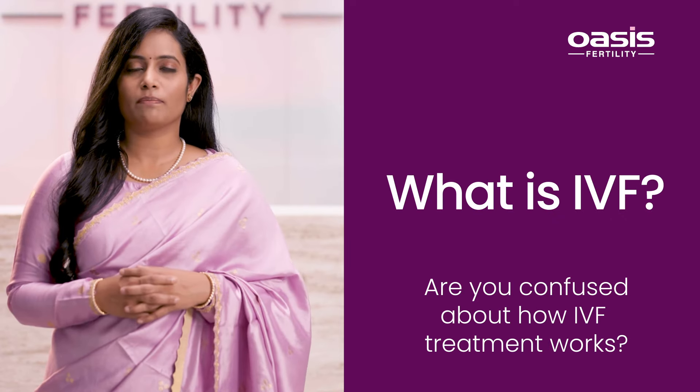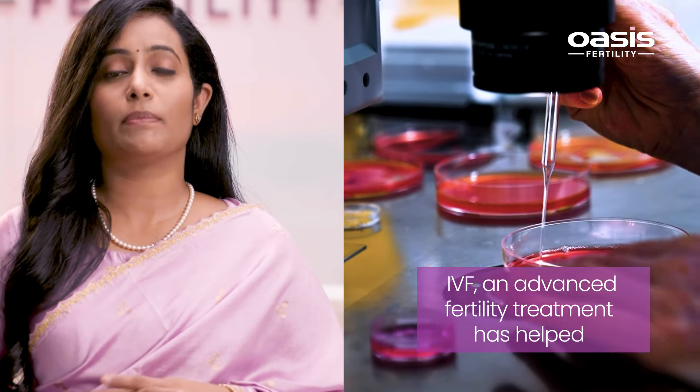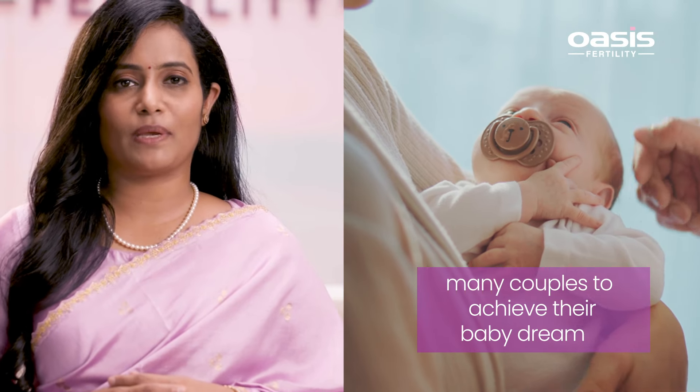Are you confused about how IVF treatment works? IVF, an advanced fertility treatment, has helped many couples to achieve their baby dreams.